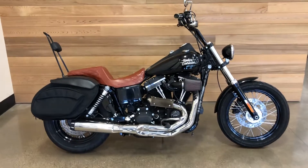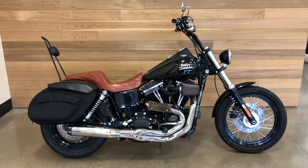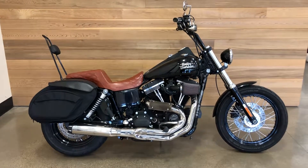Come on out and take it for a spin and then take it home with you. We'll see you soon. Salem Harley-Davidson, Salem Morgan.